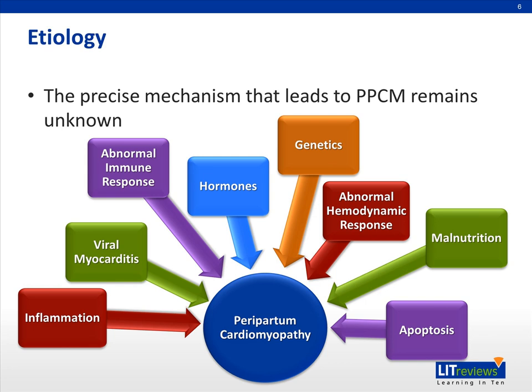Stress-activated immune responses have been implicated in the development of PPCM, as studies have shown an increase in inflammatory cytokines such as APO1, C-reactive protein, and interferon gamma in women with PPCM. Ventricular biopsy of women with this disease have also shown the presence of lymphocytic infiltrates, myocyte edema, necrosis, and fibrosis, suggesting that inflammation is a key player. However, the rise in inflammatory cytokines may be attributed to viral myocarditis or abnormal immunological activities in pregnancy.